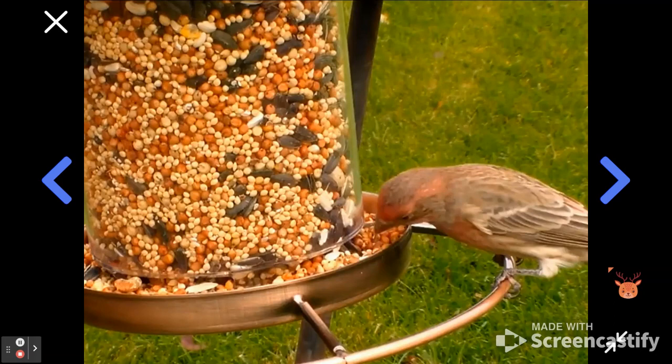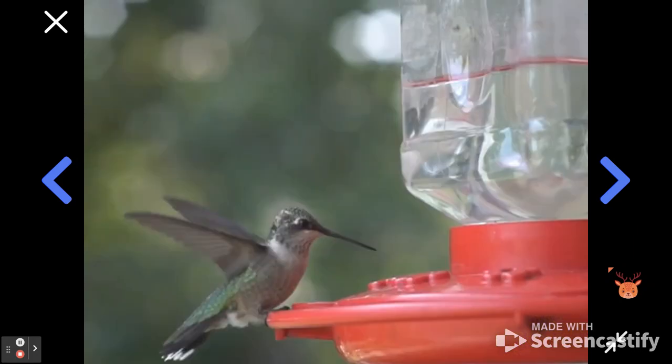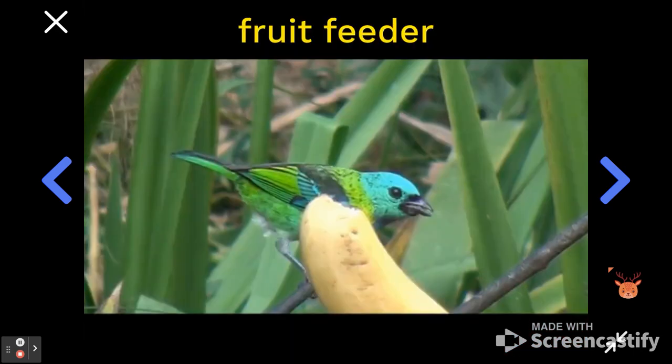We've seen how bird feeders attract different species of birds depending on which kind of food they use, whether a feeder has seeds like this one or sugar water like this one. And some feeders can even have fruit like bananas or oranges. But it's not just about the kind of food — it's also really important to think about how the feeder is designed.